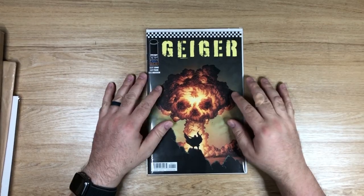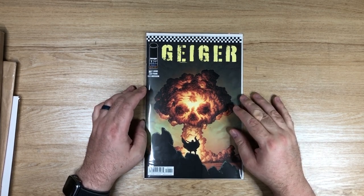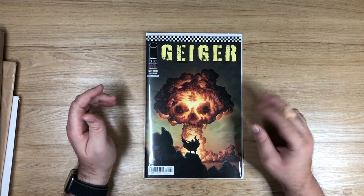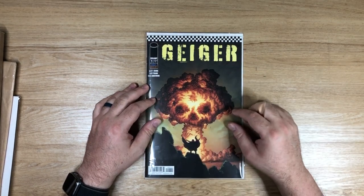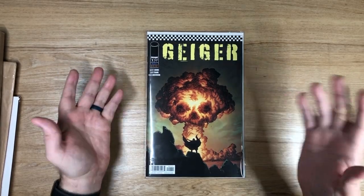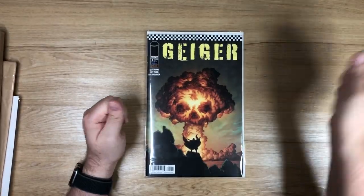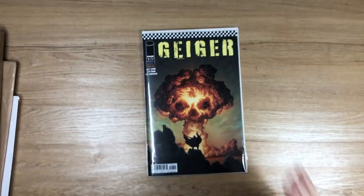Anyway, while we're here — Geiger number one by Jeff Johns and Gary Frank is a pretty good book. It's about a dude who survives a nuclear blast and becomes kind of an urban legend Yeti-Sasquatch figure out in the desert. It's pretty cool, I dig it. Jeff Johns writes very well and the art is beautiful. Gary Frank when he actually draws things is nice. Go ahead and get it — Geiger number one from Image. I had no idea it was coming out because I just walk into the shop and say 'oh, this is new, let me buy this.'